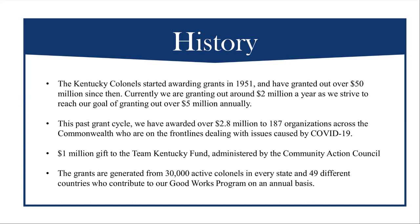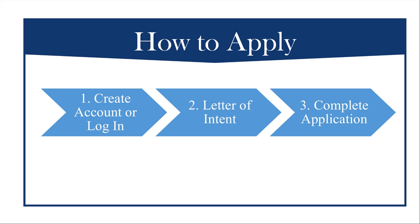Currently, we are targeting to grant over $2 million as we strive to reach the goal of granting $5 million annually. In 2020, we awarded over $2.8 million to 187 organizations across the Commonwealth. This total includes a $1 million gift to the Team Kentucky Fund administered by the Community Action Council. As a reminder, HOKC's grant process is a reimbursement process. Starting on January 1st, you will be able to access the online grant system to log in or create your account if you are a new applicant.